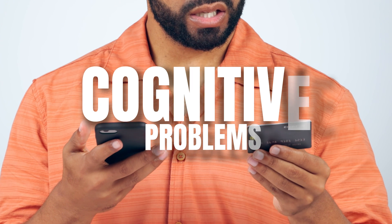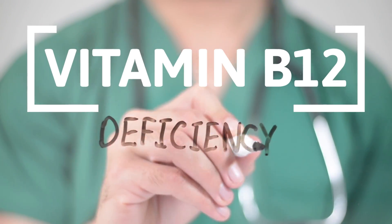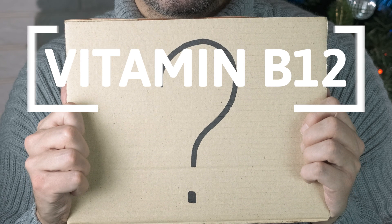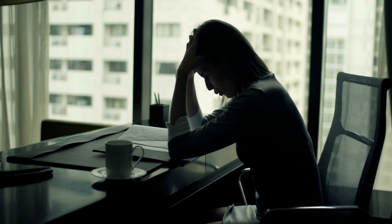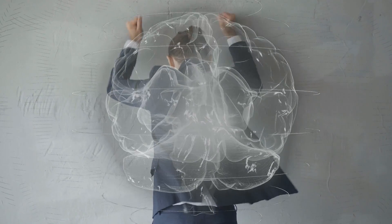Number five: cognitive problems. Vitamin B12 deficiency can lead to significant cognitive difficulties, impacting the brain's functioning in various ways. Cognitive difficulties basically mean having trouble with the thinking process — it's like when your brain is finding it hard to do its job.